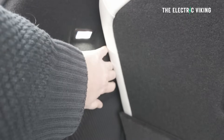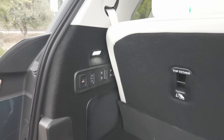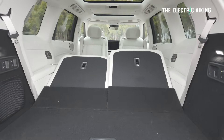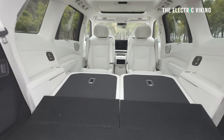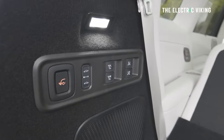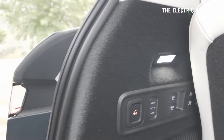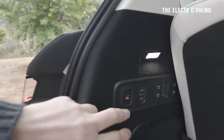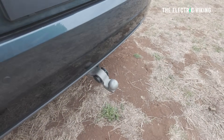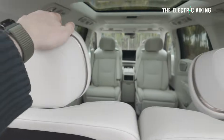You also get a 220-volt socket in the boot, plus controls to slide the rear seats forward or fold them down electronically to give you much more cabin space. It comes with air suspension, so you can raise and lower it by 40 millimeters up or down — 80 millimeters of travel in total. There's also an electronic tow bar that pops out and will tow up to two tons, making this a real workhorse.